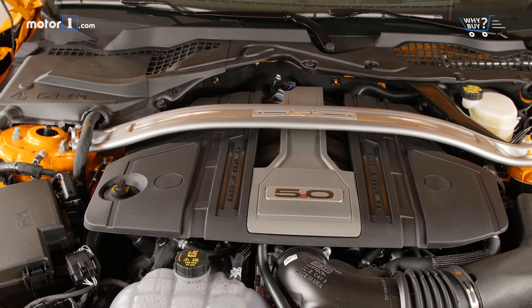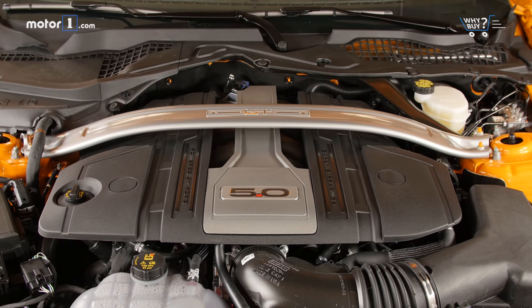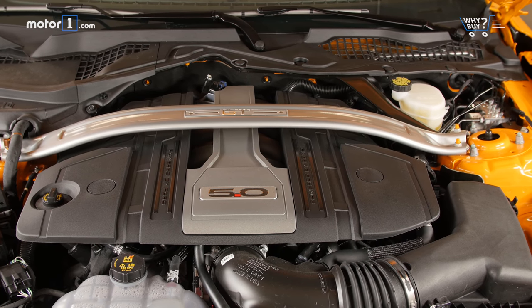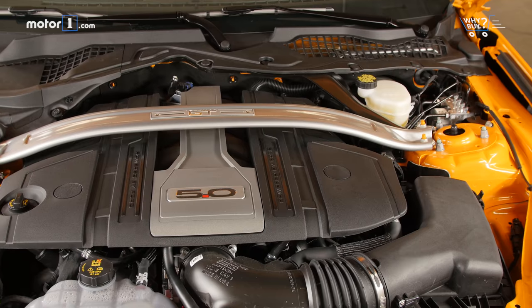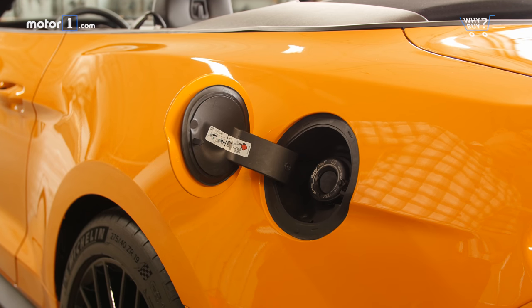Fuel economy is about what you'd expect for a V8-powered car. I've been averaging 22 miles per gallon this week, right between the EPA city rating of 15 mpg and highway rating of 24 mpg. If you opt for the base EcoBoost turbo four-cylinder engine, your Mustang will return EPA ratings as high as 21 city and 32 highway.